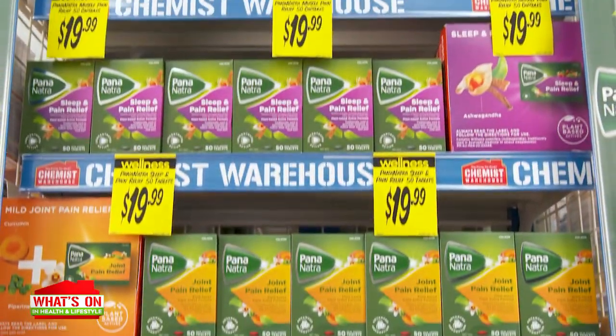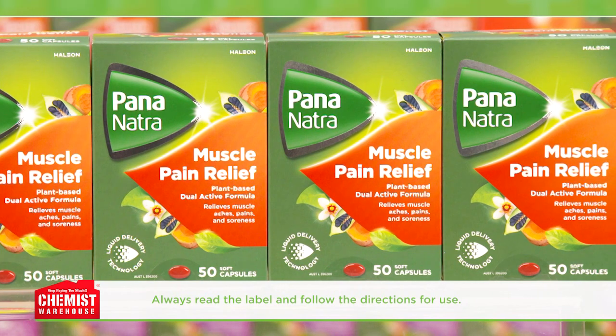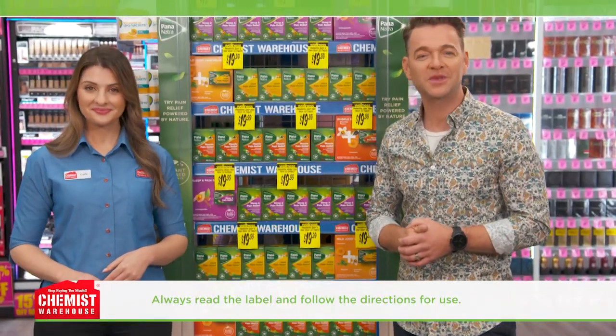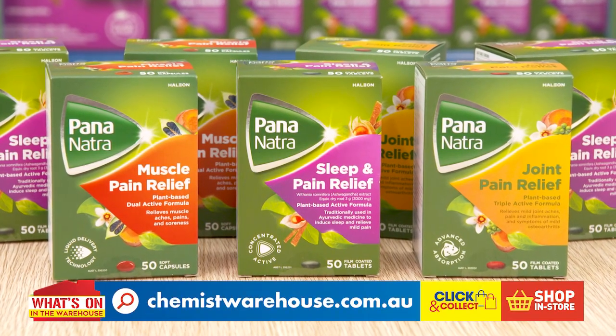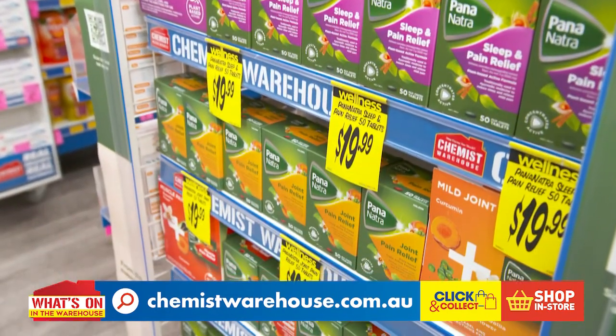There are different products in the range, so make sure you check them out. There is Pananatra Muscle Pain Relief, Pananatra Joint Pain Relief, and Pananatra Sleep and Pain Relief. So, if you're one of those people who seek products with naturally derived active ingredients, ask more about Pananatra when you next come in store. Remember, for pain relief powered by nature, try the Pananatra range. 50 packs at $19.99 each at Chemist Warehouse.